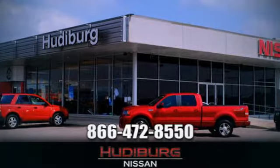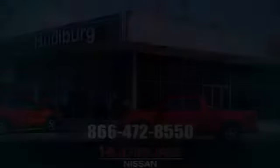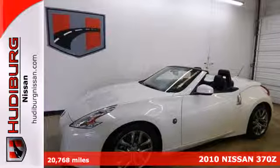At Hudeburg Nissan, we'll give you more. It's a 2010 Nissan 370Z.